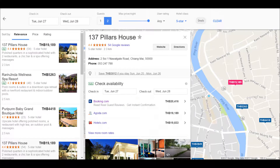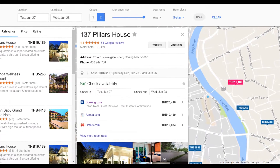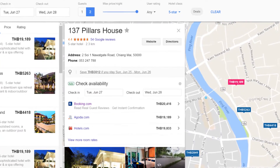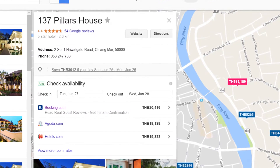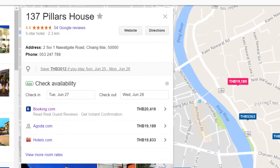Now if you really want to go all out, you can also rent a place for one night for 19,189 Thai baht, which comes to $565 US dollars.